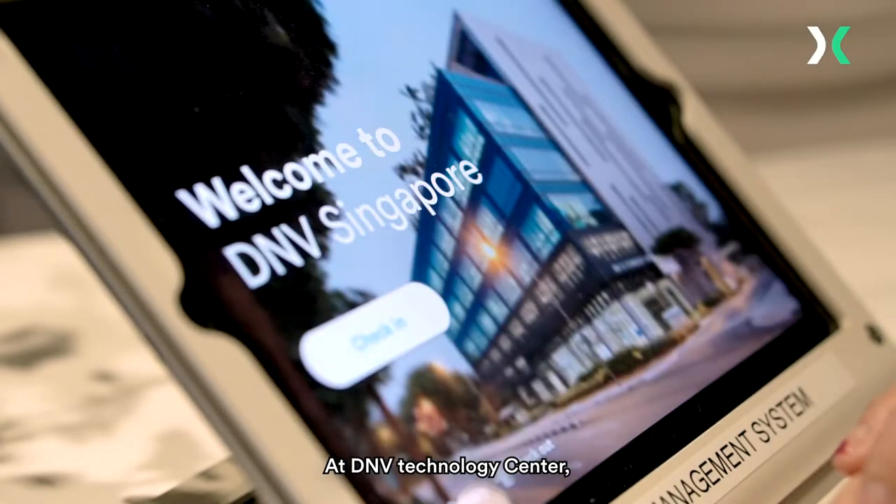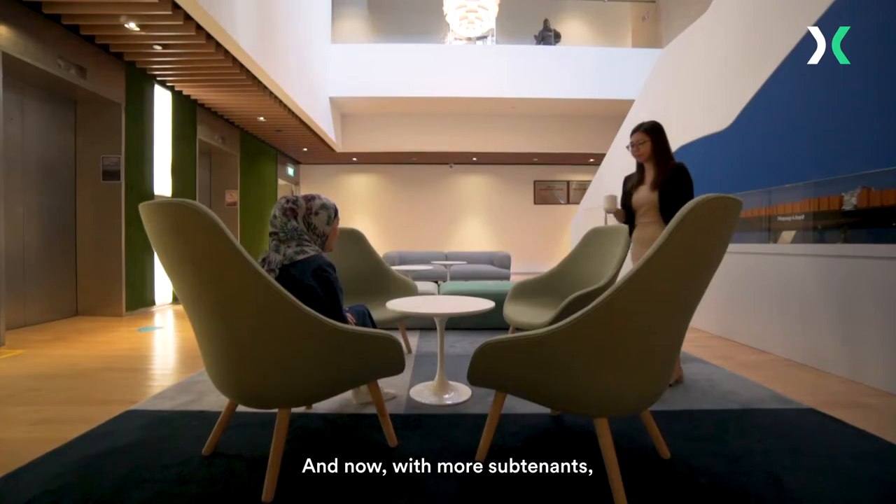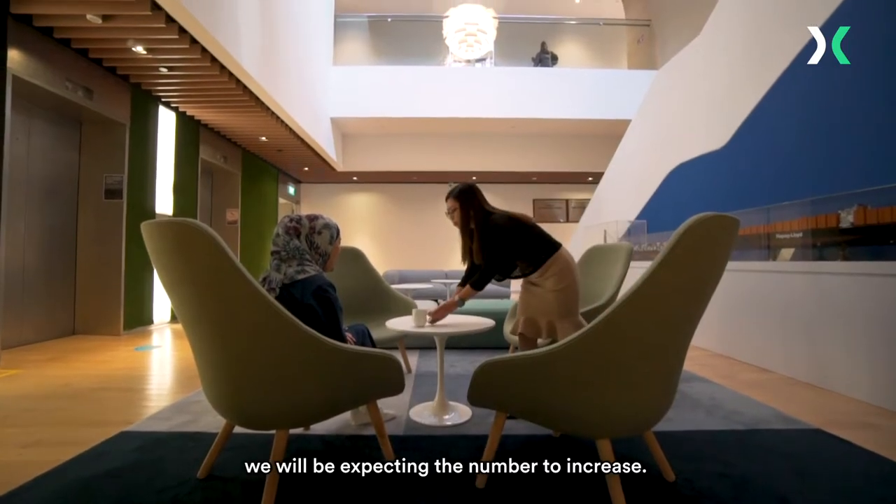At DNV Technology Centre, we welcome more than a thousand visitors a month. And now, with more subtenants, we will be expecting that number to increase.